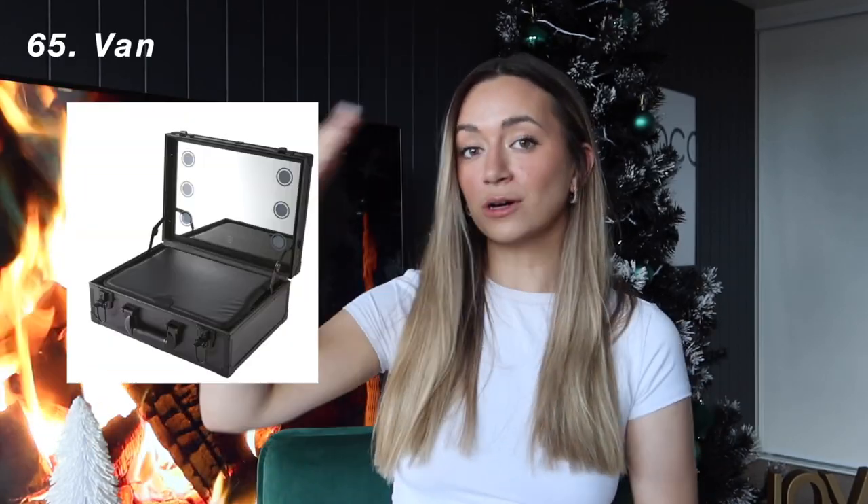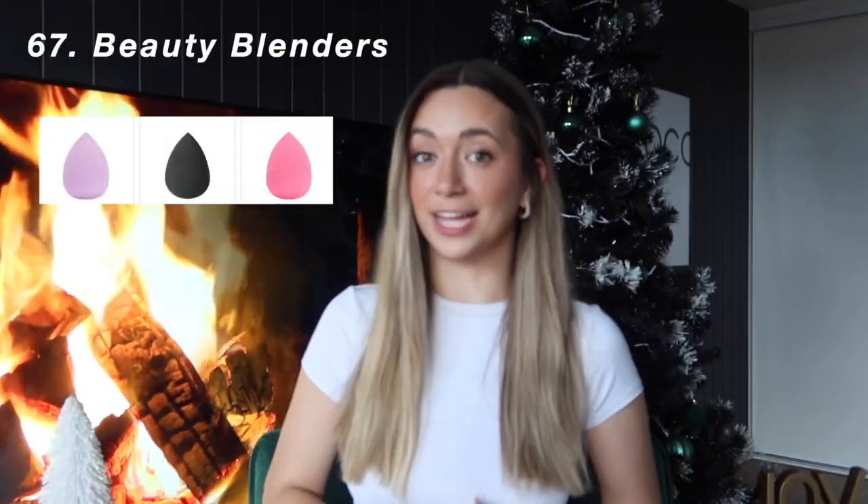You could also ask for — and I think I'm going to ask for this because Kmart has a cheap version — a little box to store your makeup in but with a vanity mirror with lights in it. That would be perfect. The last two gift ideas in the makeup category are Freck Beauty, which is like a freckle applicator so you can put fake freckles on — really in at the moment — as well as beauty blenders.